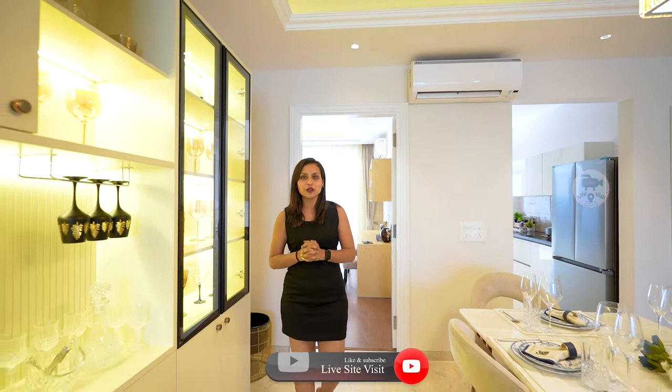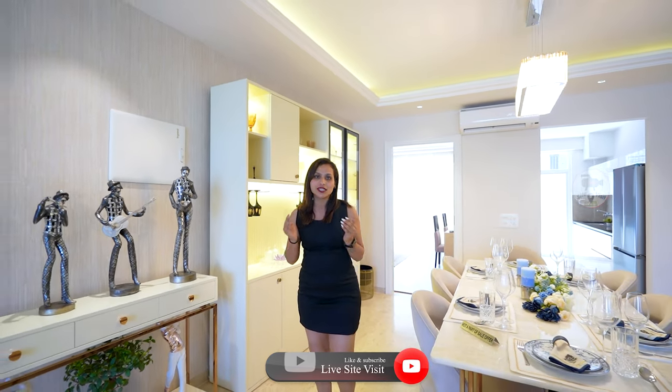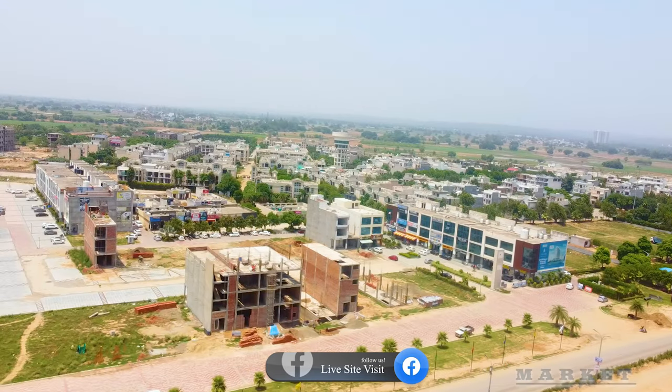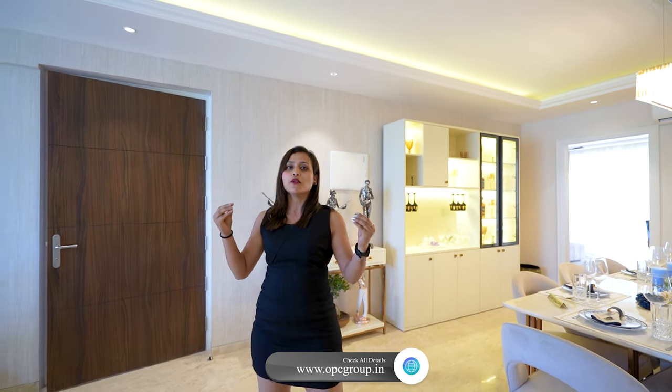So guys, here you have 24 square yards — it's a very luxurious apartment. I hope you'll enjoy this flat. You will get a good operational market nearby. You can purchase daily needs conveniently. This is a fully-gated society with 24/7 water supply, power backup, and security guards. You also have an operational clubhouse with a lot of amenities and a well-maintained green park.